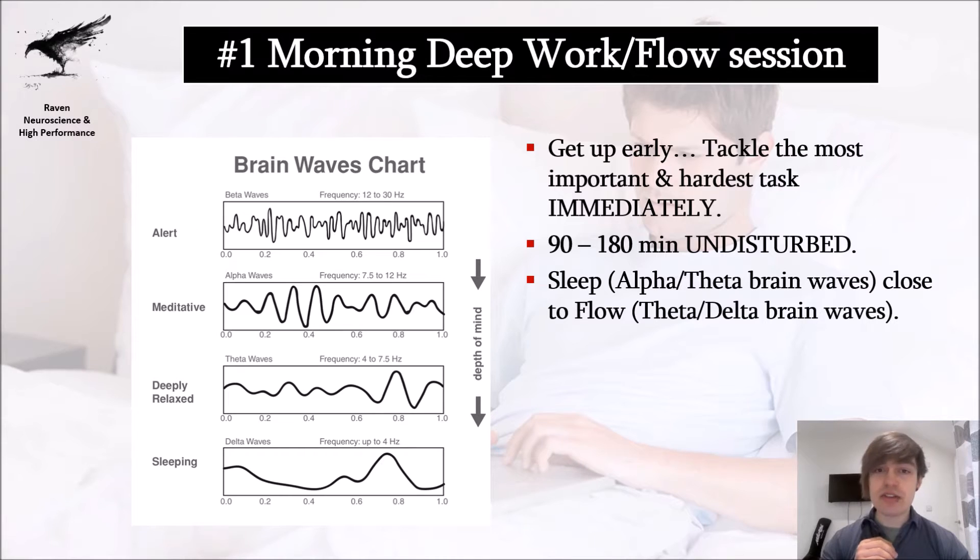Ideally, you want a morning deep work or flow session. Flow is a deeply absorbed state in which you're so immersed in what you do that you literally forget anything else — the most productive and creative state in existence. I'll propose an order for your day's elements, but these are drag and drop — adjust them according to your personal preferences and your chronotype, whether you're an early bird, a third bird, or a night owl. Your chronotype determines when you are most alert.